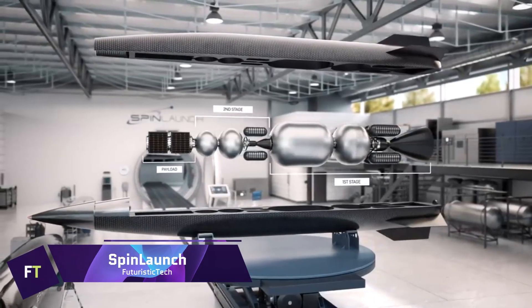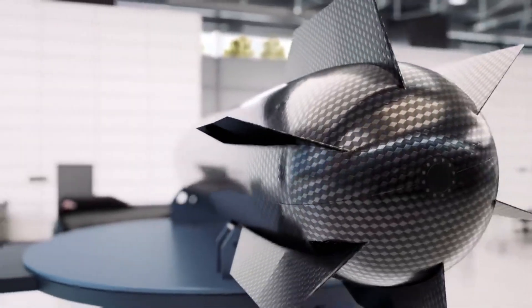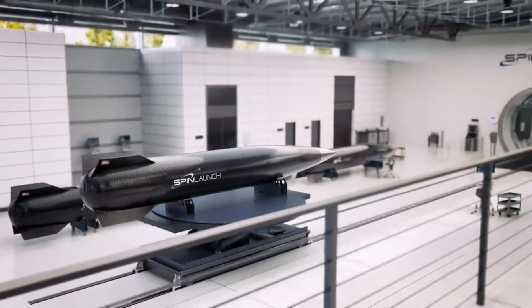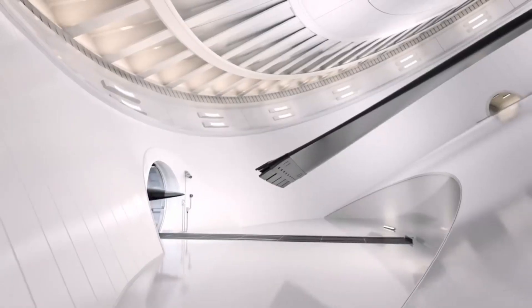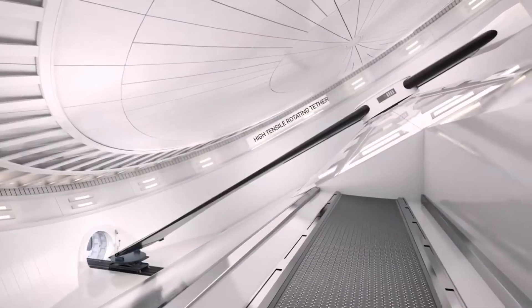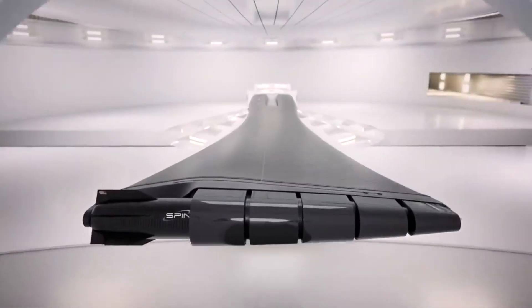SpinLaunch. SpinLaunch is a cutting-edge space technology startup with a mission to change the way satellites are launched forever. The SpinLaunch kinetic launch mechanism is powered by electricity and is located on the ground, as opposed to conventional rockets that use fuel. A rocket can be launched into orbit at speeds of up to 4,700 miles per hour using a vacuum-sealed centrifuge. The rocket can carry a payload of up to 200 kilograms into orbit after its engines are ignited at approximately 200,000 feet, around 60 kilometers.